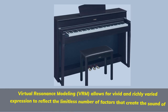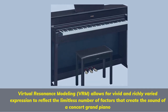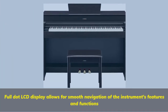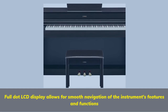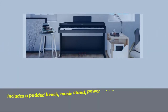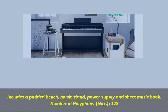Virtual Resonance Modeling allows for vivid and richly varied expression to reflect the limitless number of factors that create the sound of a concert grand piano. Full dot LCD display allows for smooth navigation of the instrument's features and functions. Includes a padded bench, music stand, power supply, and sheet music book. Number of polyphony max: 128.